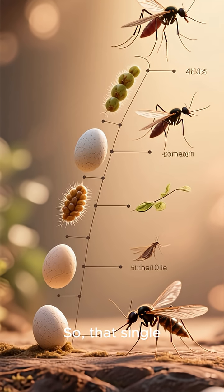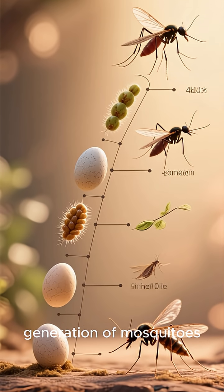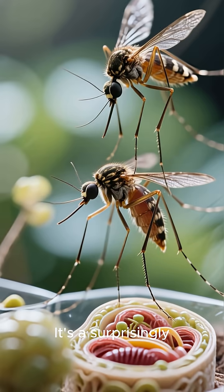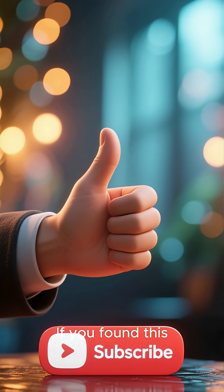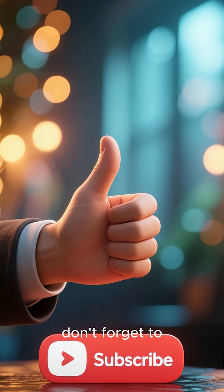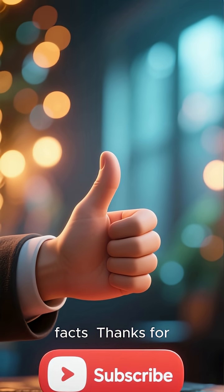So, that single annoying bite is actually a crucial step in creating the next generation of mosquitoes. It's a surprisingly efficient system for such a small creature. If you found this interesting, don't forget to like this video and subscribe for more amazing facts. Thanks for watching.